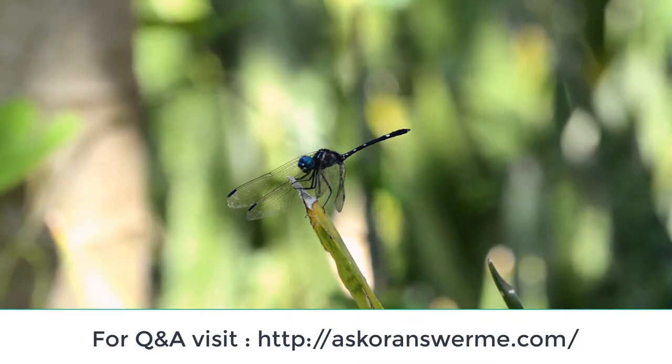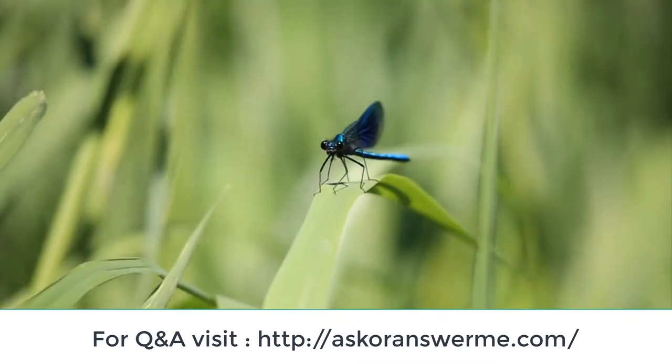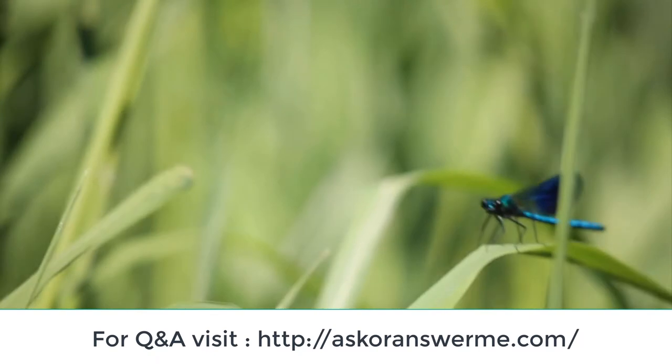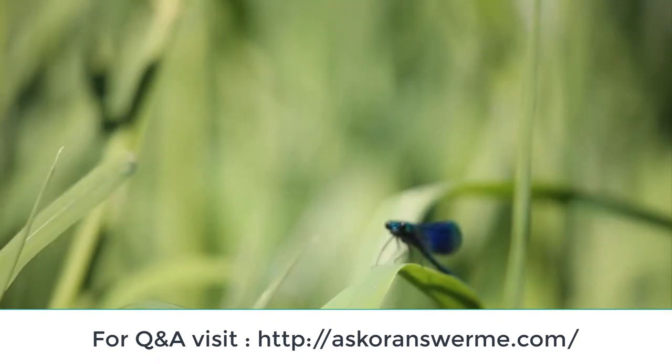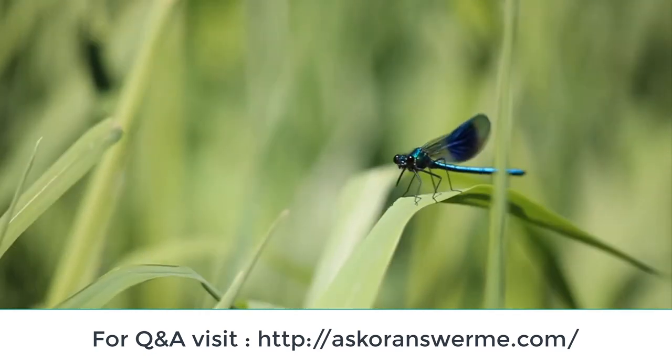Many dragonflies have brilliant iridescent or metallic colors produced by structural coloration, making them conspicuous in flight. An adult dragonfly's compound eyes have nearly 24,000 ommatidia each.